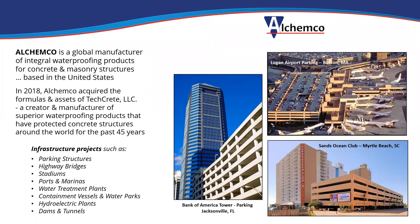Alchemco is a global manufacturer of integral waterproofing products for concrete and masonry structures, based here in the United States. In 2018, Alchemco acquired TechCrete LLC, which is the company that created and has been manufacturing these unique concrete waterproofing products since the mid-1970s — over 45 years.